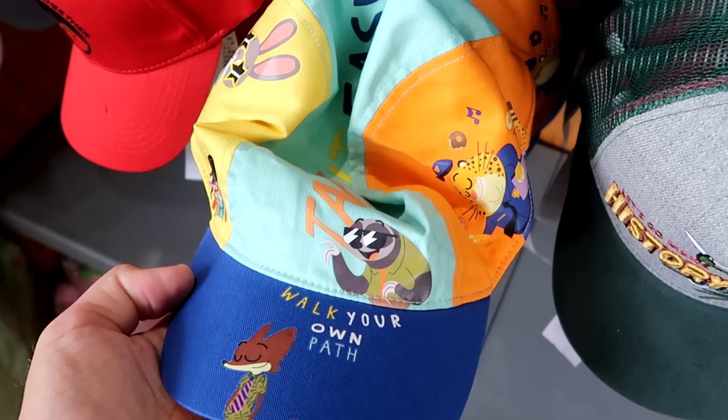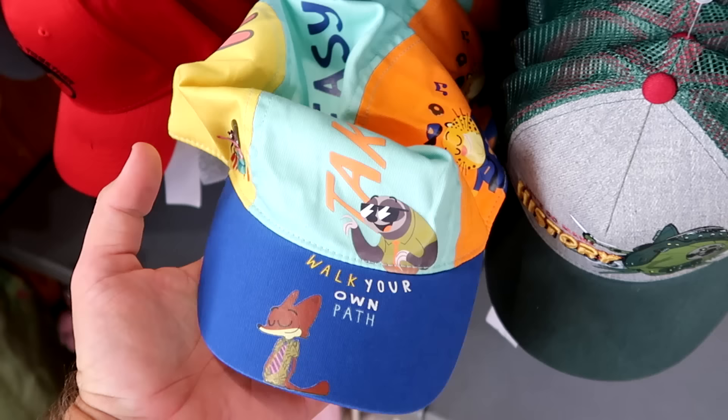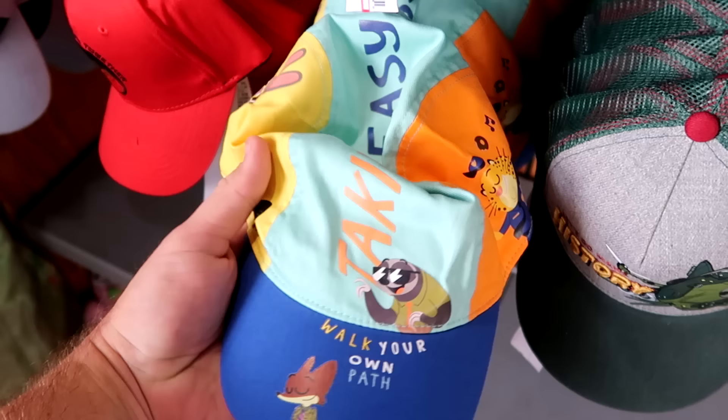There's definitely lots of Zootopia happenings here at the Character Warehouse as well. This is a really nice youth hat that says 'Walk Your Own Path' with the Sly Fox and the Sloth — it says 'Take it Easy.' $12.99 from $25.